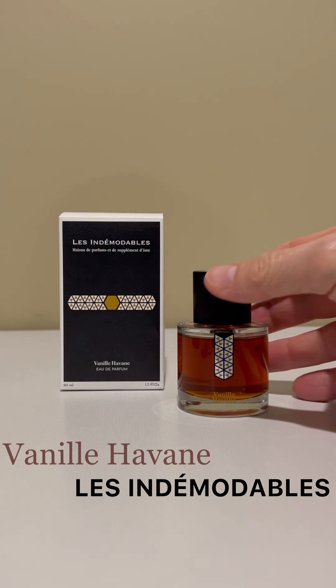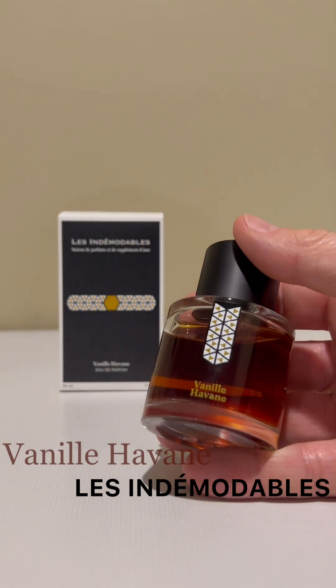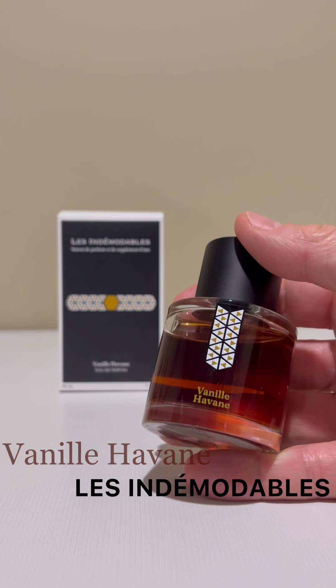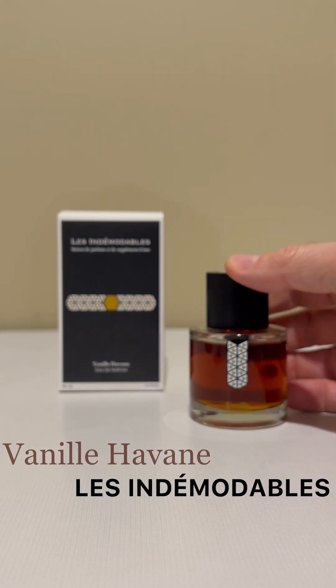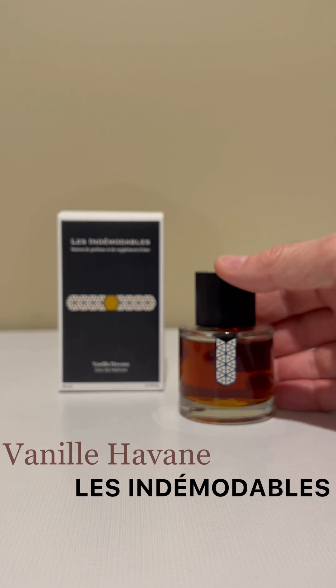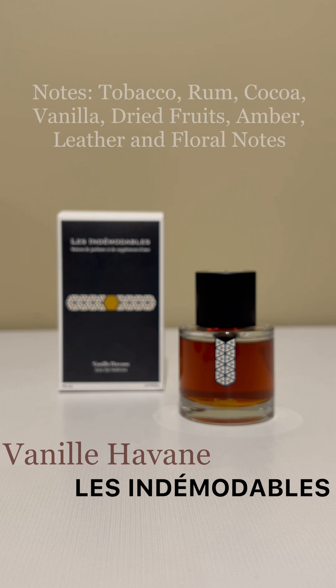Here is the presentation for Vanille Haban — a nice boozy rum fragrance that smells absolutely addictive and fantastic. The notes are tobacco, rum, cocoa, vanilla, dried fruits, amber, leather, and floral notes.